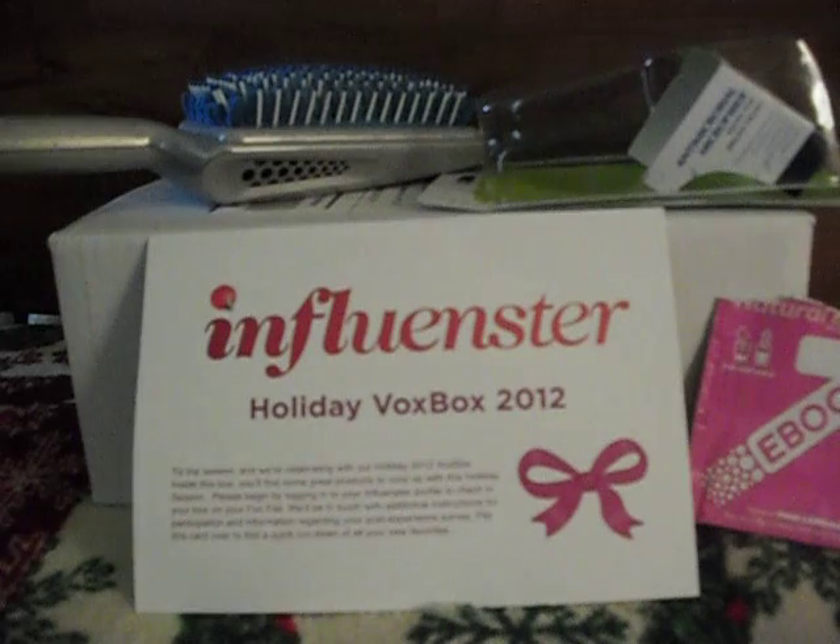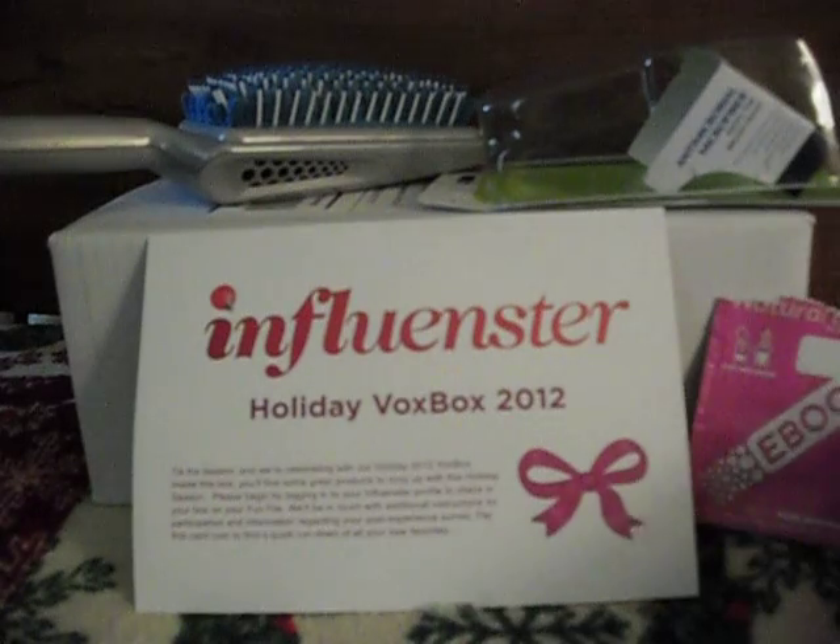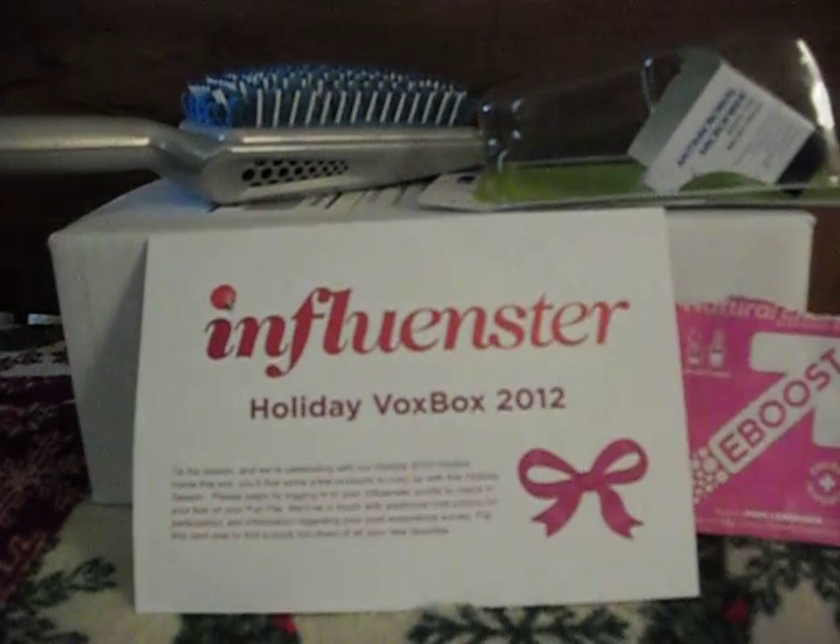Thank you so much for watching. Give some of these products a try if you need something like that. If you want to try the brush, try it. Thank you very much for watching — please comment, rate, and subscribe. Have a nice day. Bye!